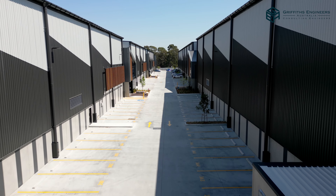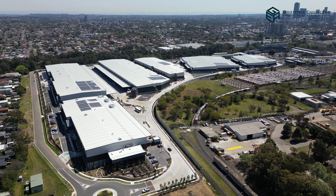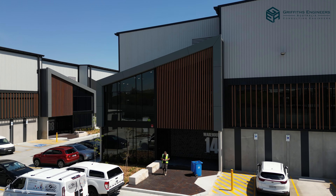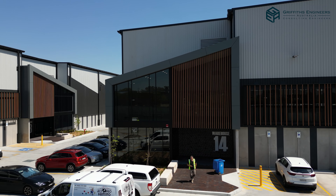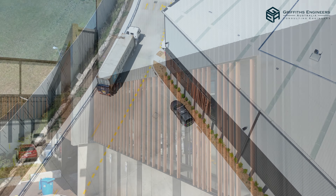This facility hosts six warehouse buildings, each of them subdivided into multiple tenancies — 26 tenancies in total, each with at least an office. There are 27 multi-storey offices in total.